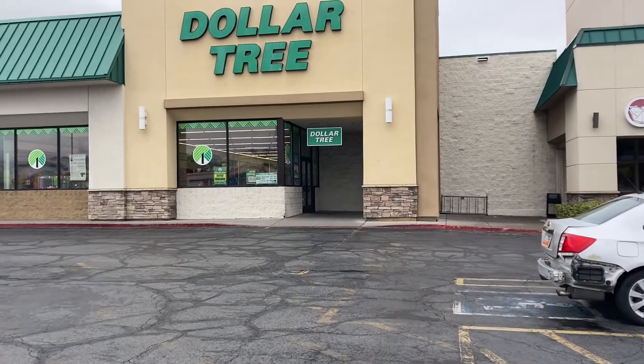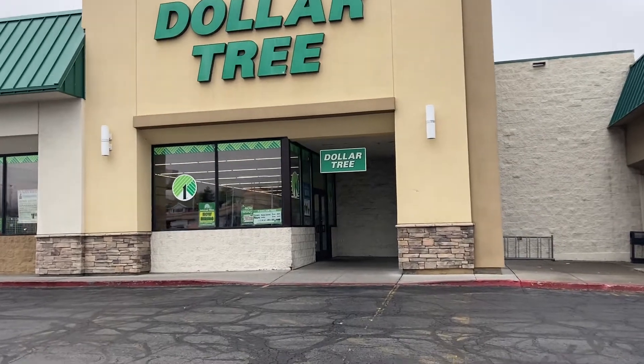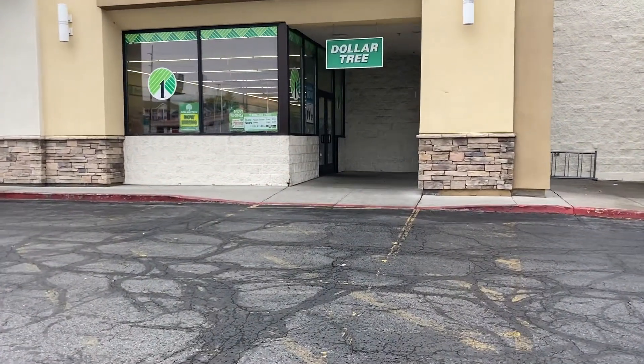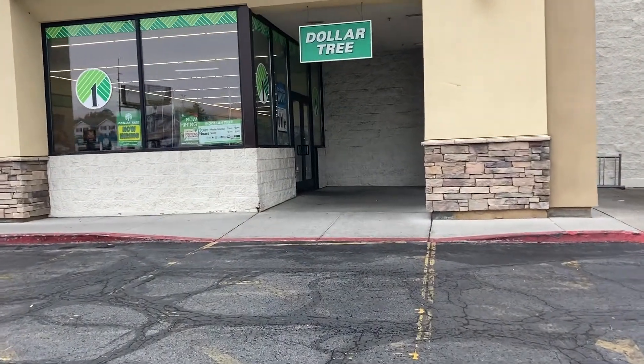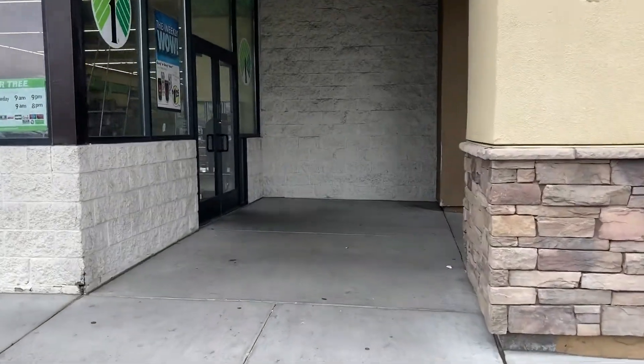Hey everyone, welcome back to my channel. So today I am headed inside of the Dollar Tree to go look around and see what's new, and of course I'm taking you guys with me. I hope you guys are all having a really great day today. So let's head on in.